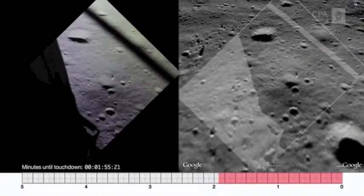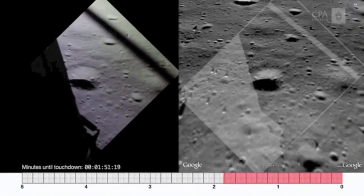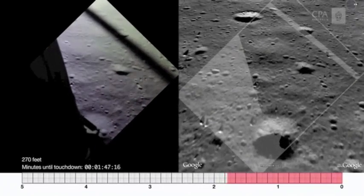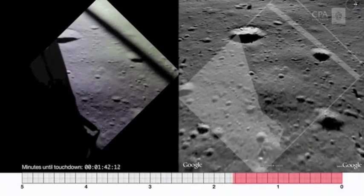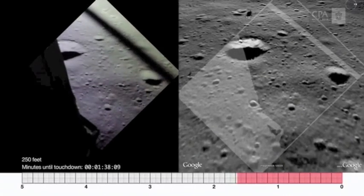The computer is complaining now and then. You'll hear caution alarms — 1202s and 1201s — which is telling us the computer is a little bit concerned about its operation, but everything looks good and the people in mission control tell us we can continue.